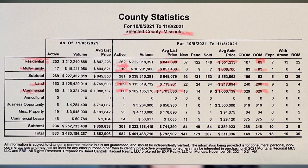For commercial listings, there were 60 active listings, average list price of $1,703,086, average sold price of $1,066,139, and days on market around 329.